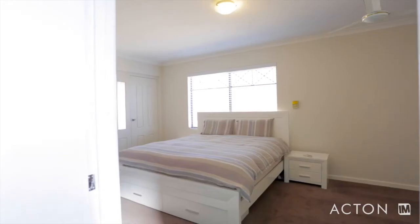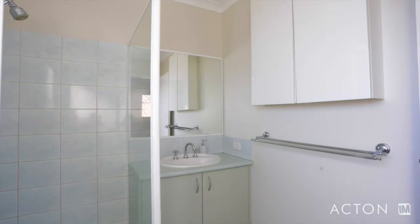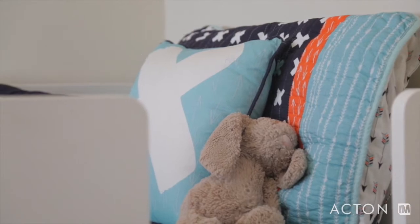The spacious master bedroom has a big walk-in robe and generous ensuite bathroom with a separate bath. Bedrooms two and three are both double sized and also feature built-in robes.